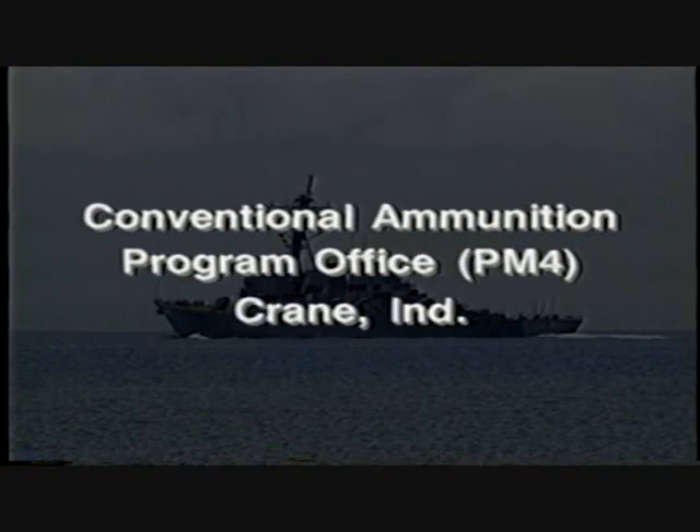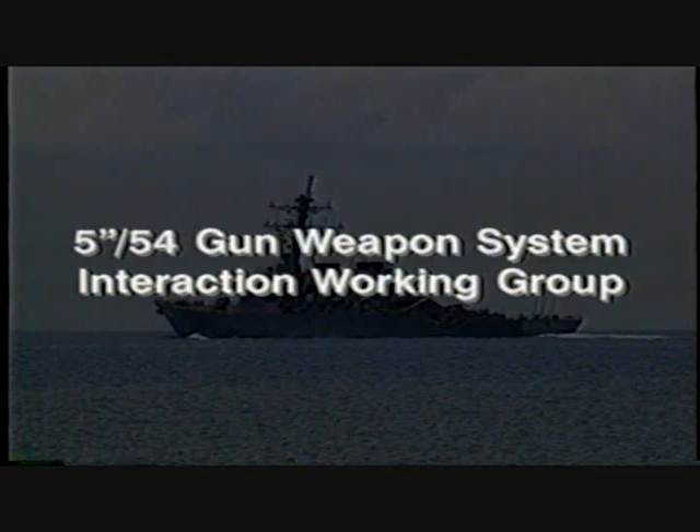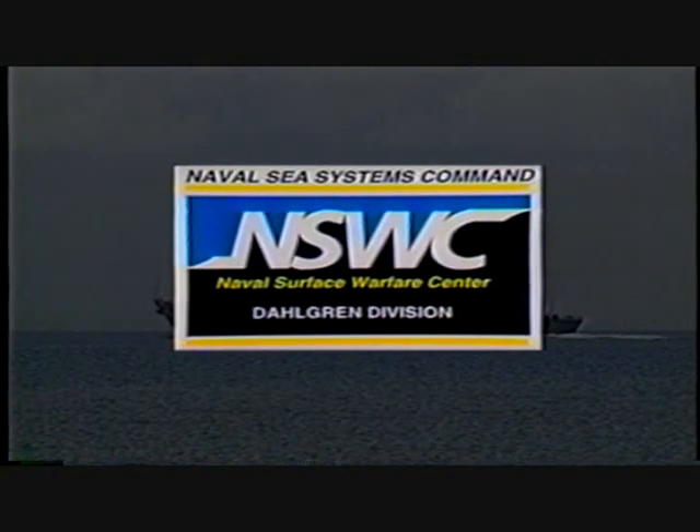The test was sponsored by the conventional ammunition program office, Crane, Indiana, coordinated by the five-inch 54 gun weapon system interaction working group, and conducted by the Dahlgren Division of the Naval Surface Warfare Center.